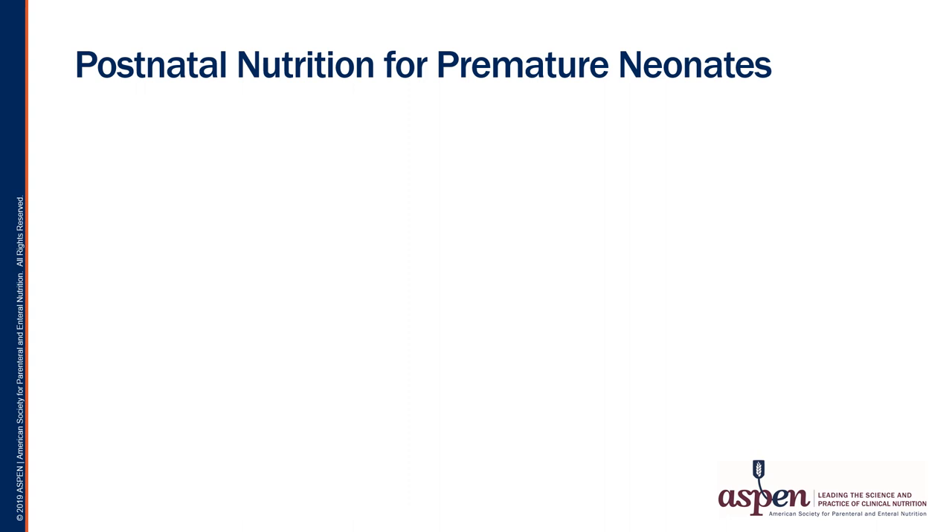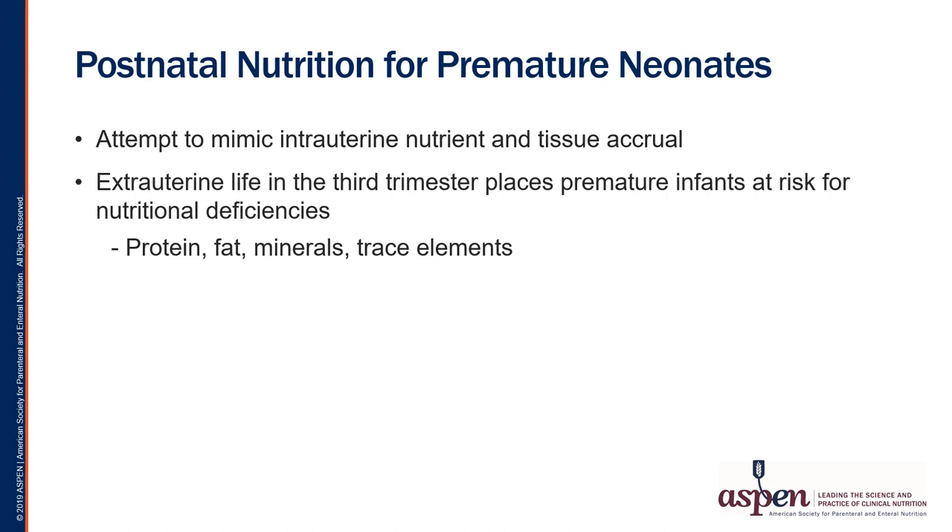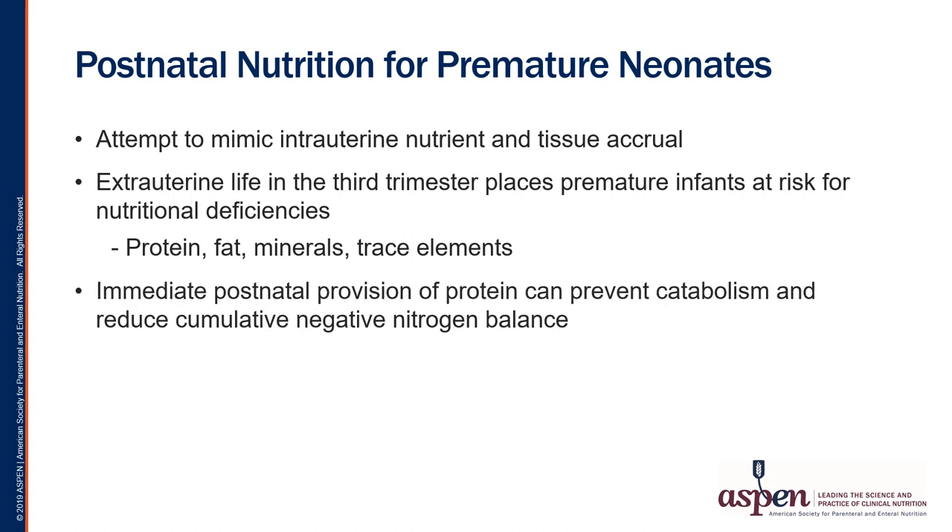It is essential to understand why postnatal nutrition is crucial when managing premature infants. Our goal for preemies is to mimic the intrauterine environment, which includes promoting optimal nutrient delivery and development of tissue stores. Because the third trimester is the period where nutrient accrual occurs, infants are at particular risk for developing nutritional deficiencies. A preterm infant at 25 weeks can develop essential fatty acid deficiency within several days. The immediate postnatal provision of protein has been shown to prevent catabolism and reduce the cumulative negative nitrogen balance that can develop if protein is not provided.